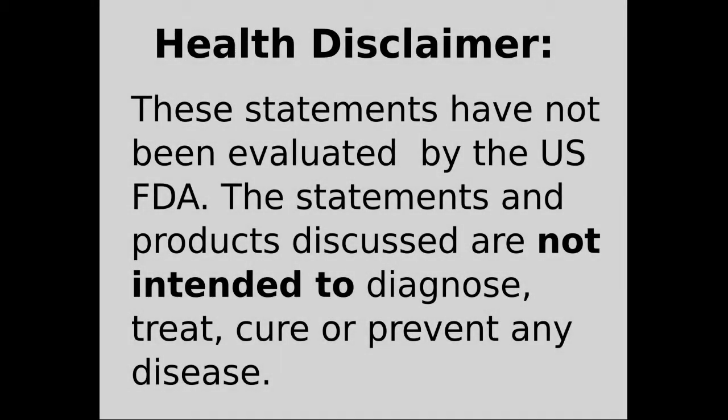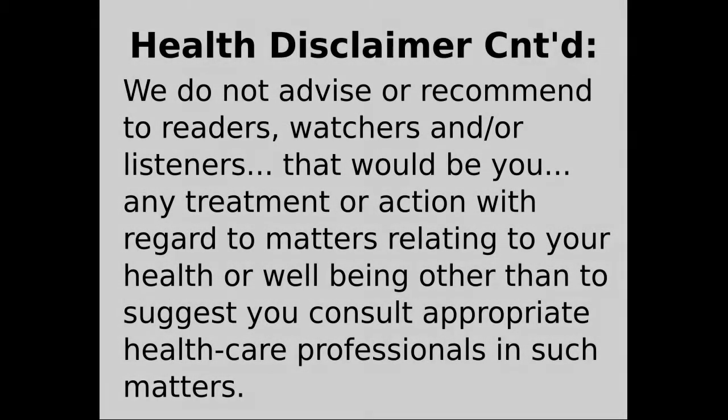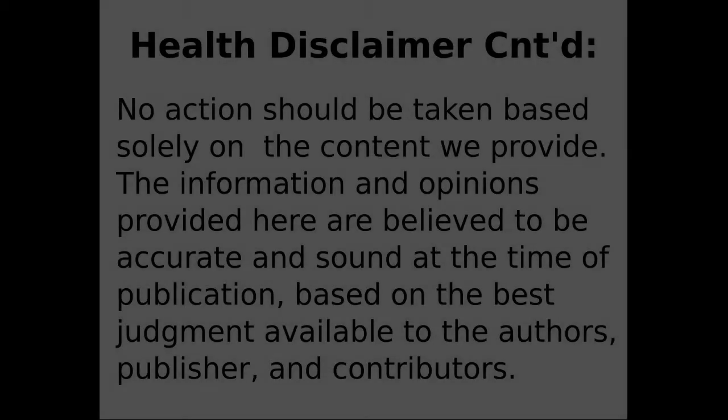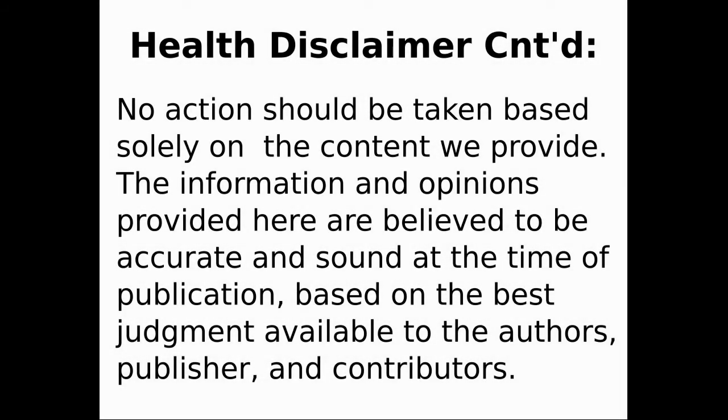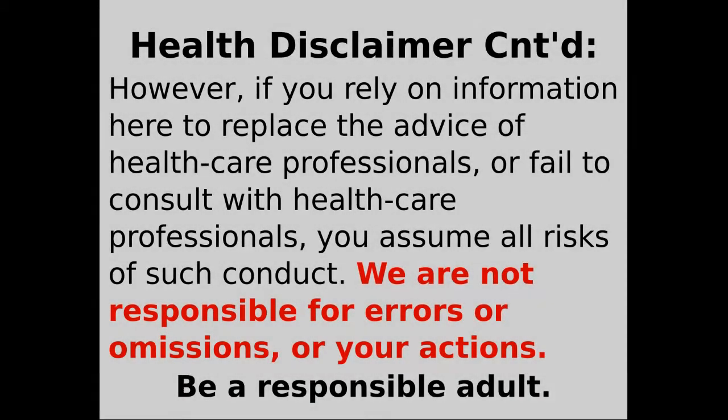The statements in this video have not been evaluated by the U.S. FDA. Statements and/or products mentioned in our videos are not intended to treat, diagnose, prevent, or cure any disease or illness. If you rely on this information to replace the advice of healthcare professionals, you assume all risks of your conduct. We are not responsible for errors, omissions, or your actions. Be a responsible adult.